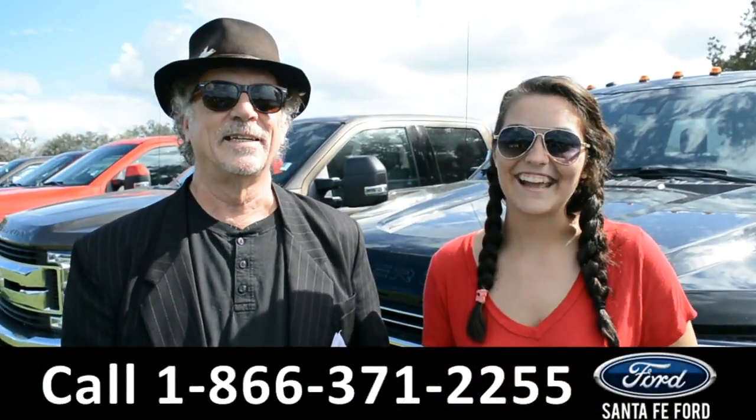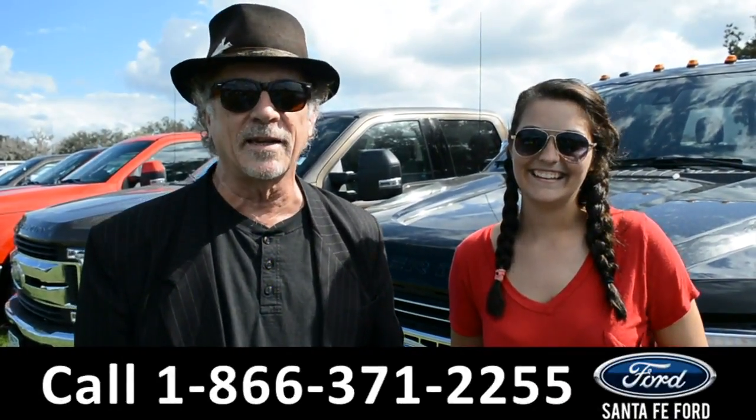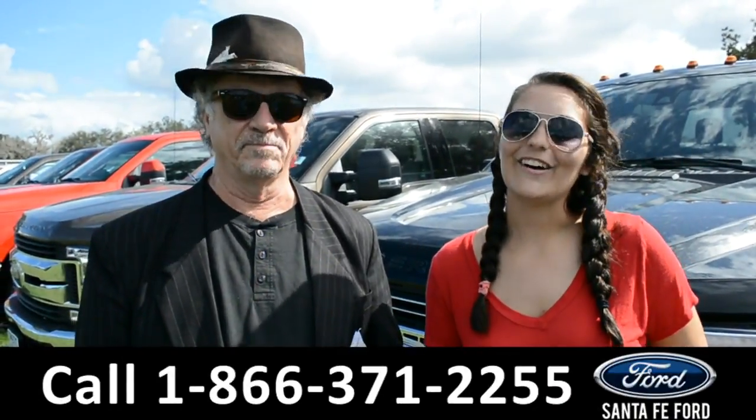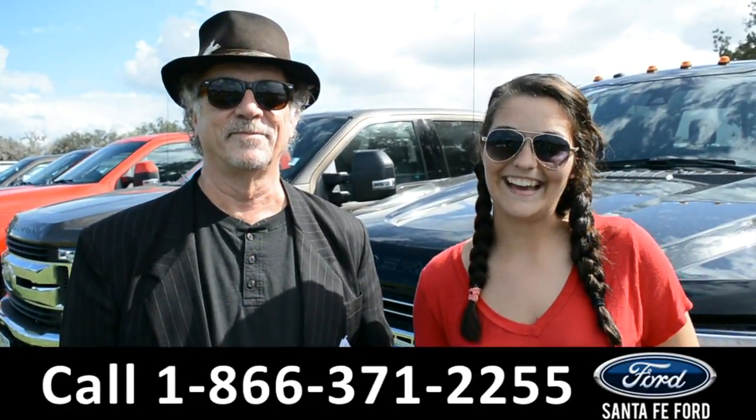Hey, this is Randy, this is Cheyenne. SantaFeFord.com, I-75 exit, $399, where we have a great selection of Ford F-350s. Stay tuned as we take a closer look at one of them for right now.